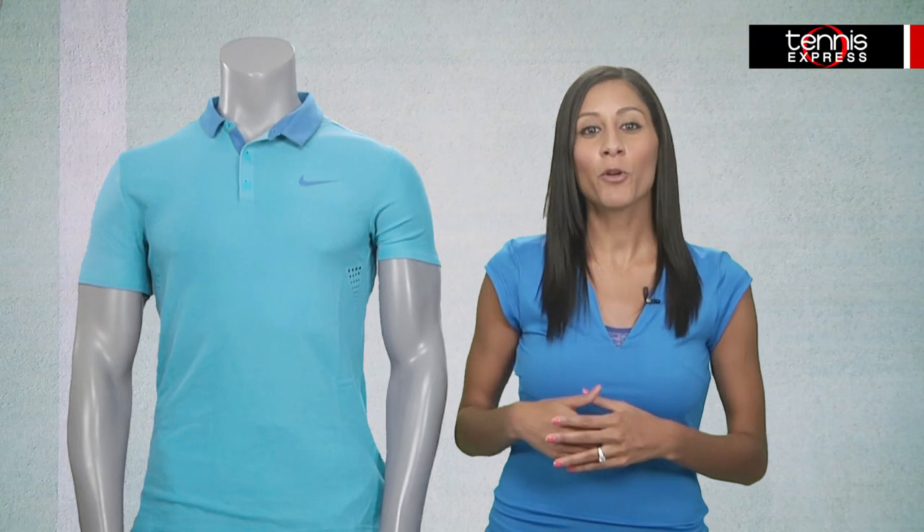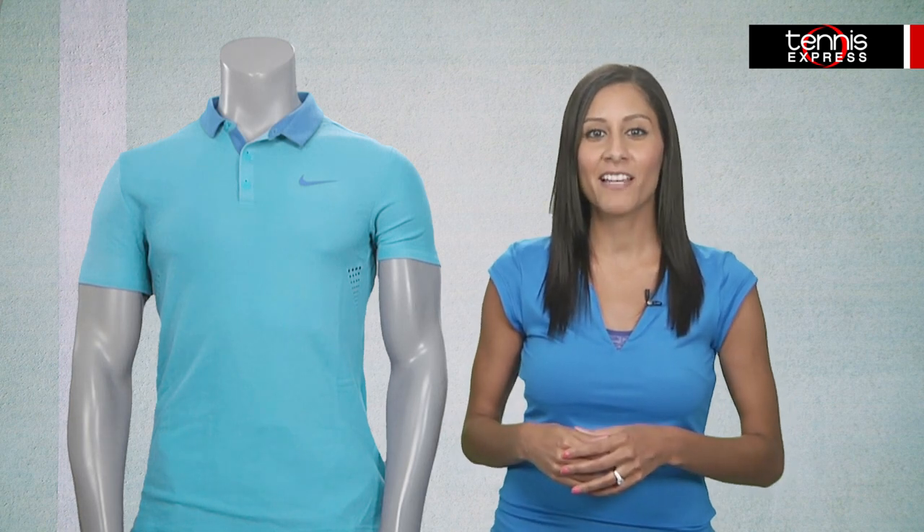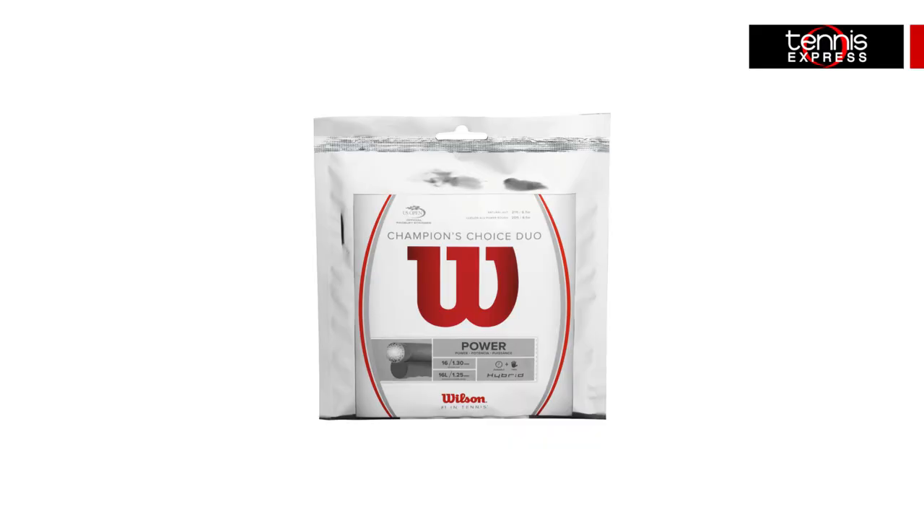Federer will be unveiling his Wilson racket, the Pro Staff RF 97 Autograph, in weeks to come, so stay tuned. We do know he likes to string his frames with Wilson Champion's Choice Duo, a combination of Natural Gut and Luxilon ALU Power Rough.